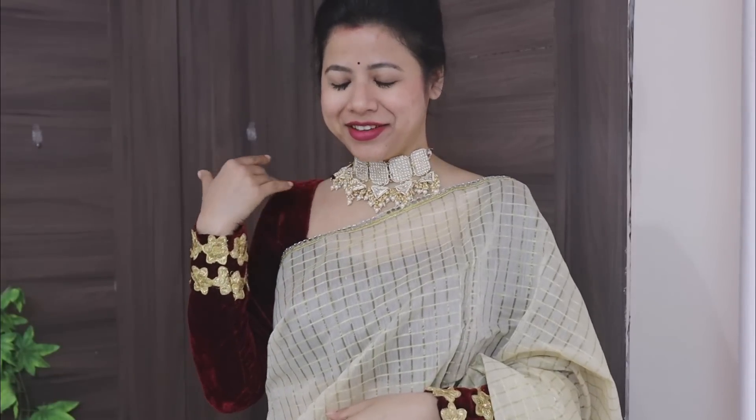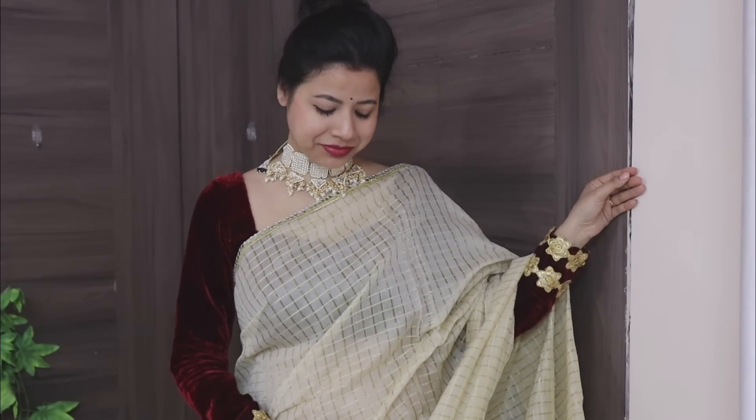You can see it comes with earrings as well, so it is a completely matching set. The quality is very nice. You can see the jumka — white color stone — and the quality has a lot of design. The neck piece is very heavy and in a very affordable range. Please check the link in the description box.